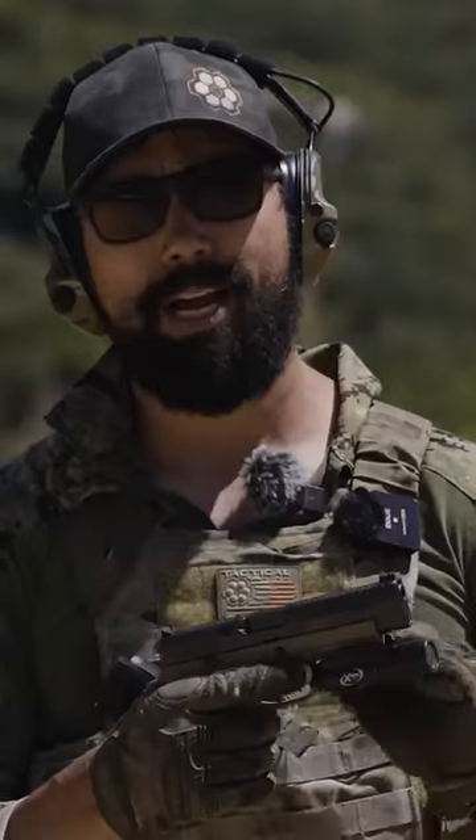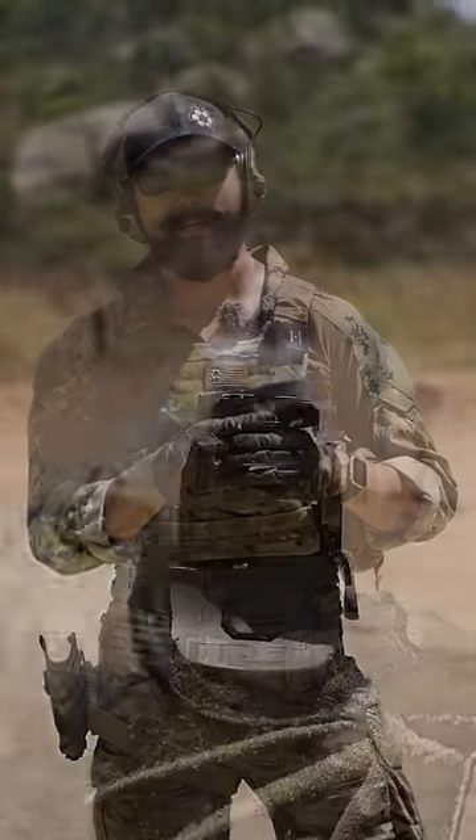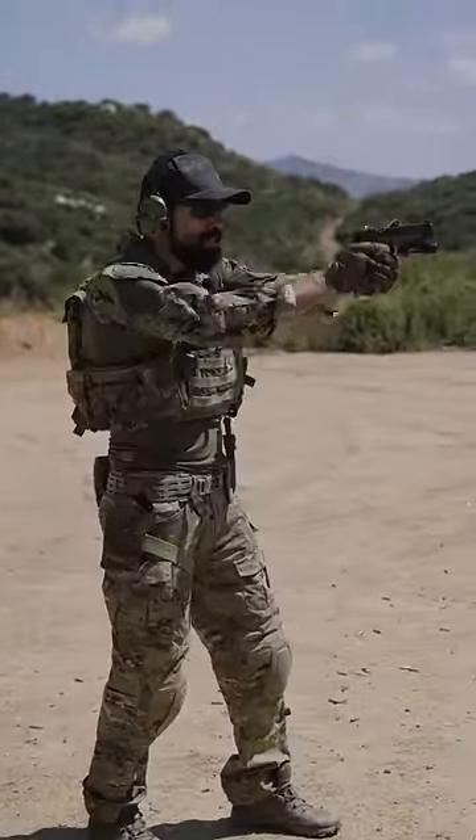A big pro for iron sights is their reliability. Nothing more reliable than irons. Red dots have come a long way, but they are electronic and they can fail. Another advantage to iron sights is being able to see them in your periphery while you present to target.